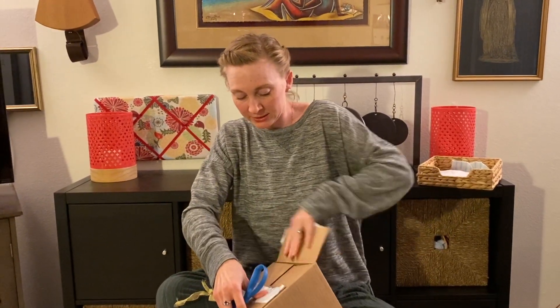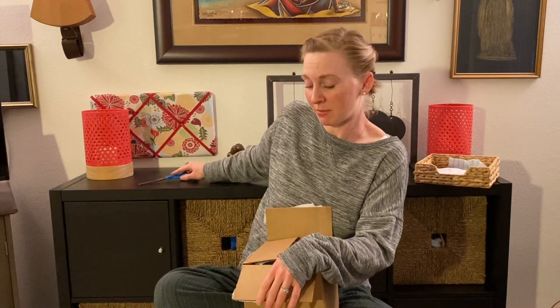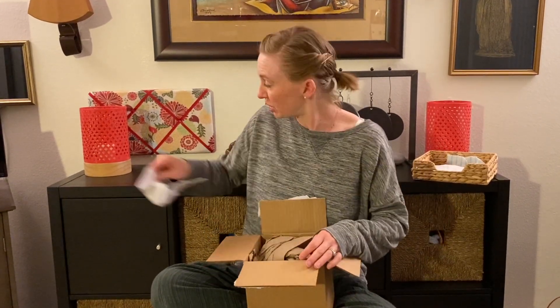I don't know what's in this box, but I'm excited to open it. I've also ordered a few other things from Mighty Nest this month and those things will come in this box as well. You get free shipping on anything else that you order besides your fix. So let's check it out.